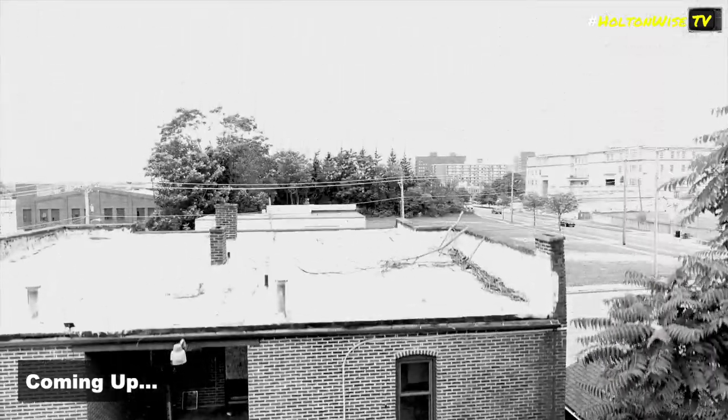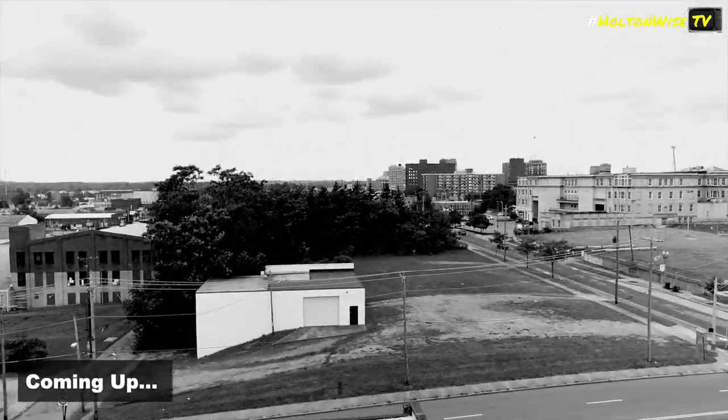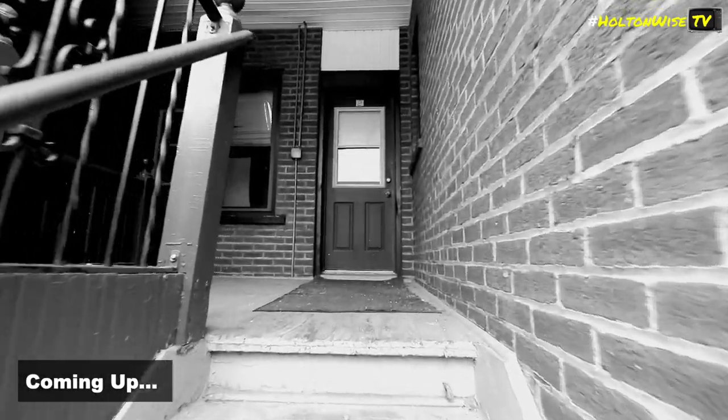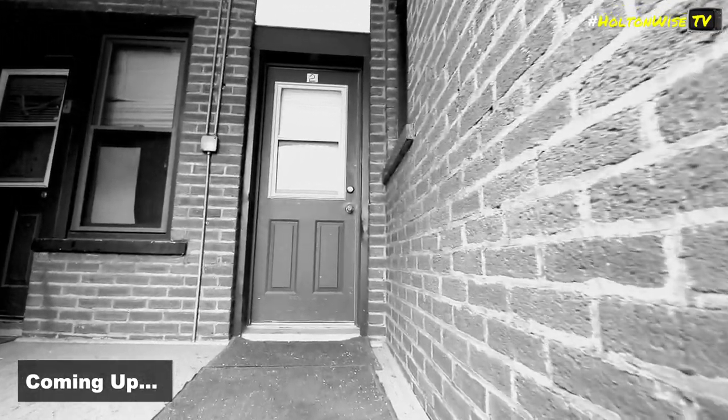This is definitely going to be a Section 8 type neighborhood. Section 8's going to be your friend. You don't need to do an extensive renovation, but you do need to give these units some love. This is a somewhat nifty building.